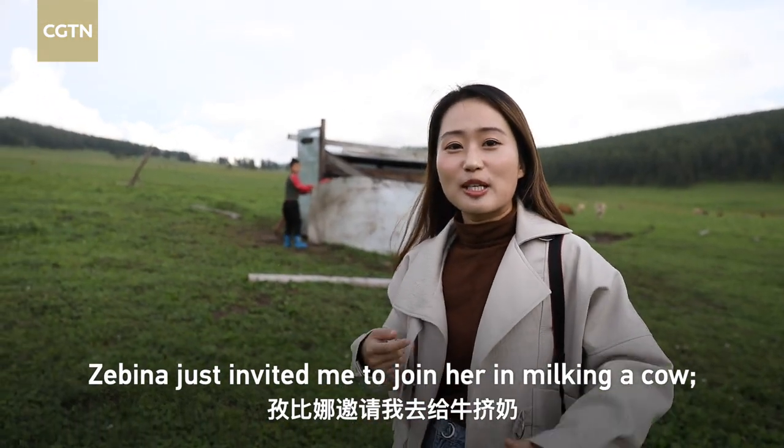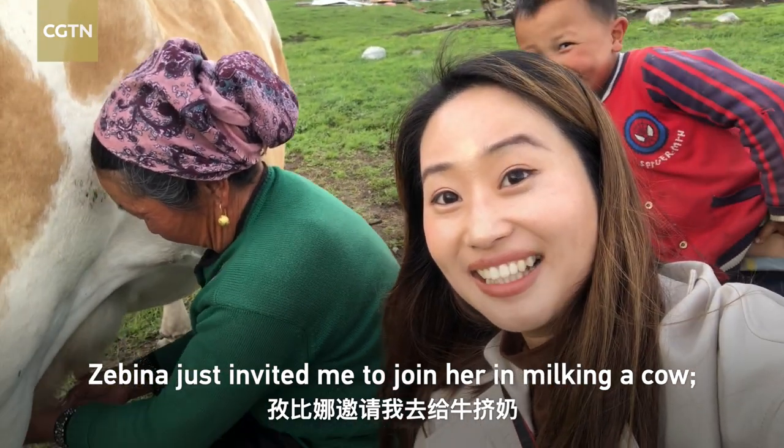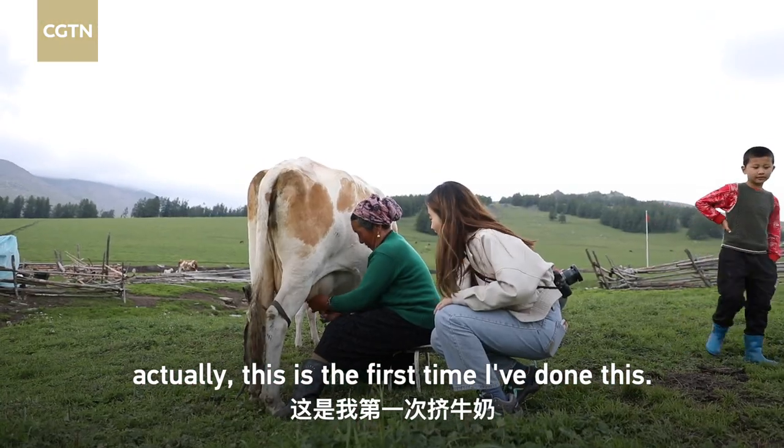Mom just asked me to join her and squeeze the milk from a cow. Actually, this is my first time.